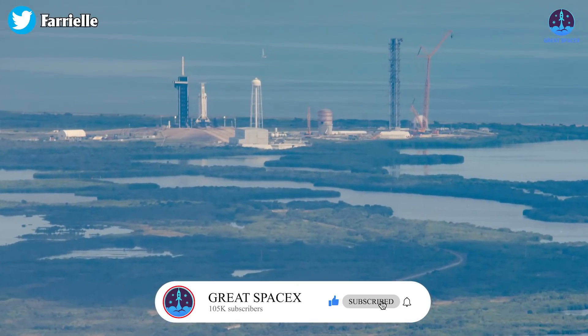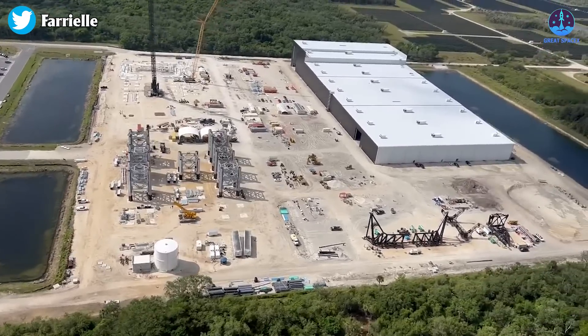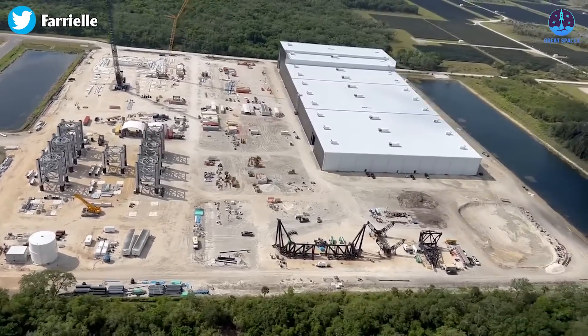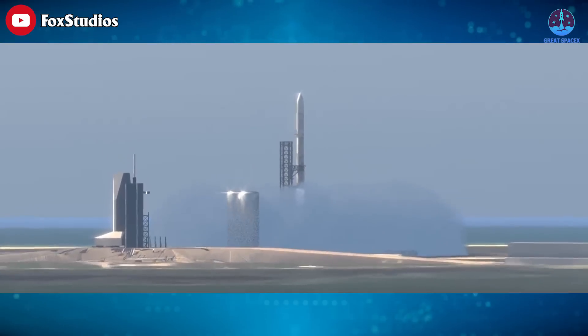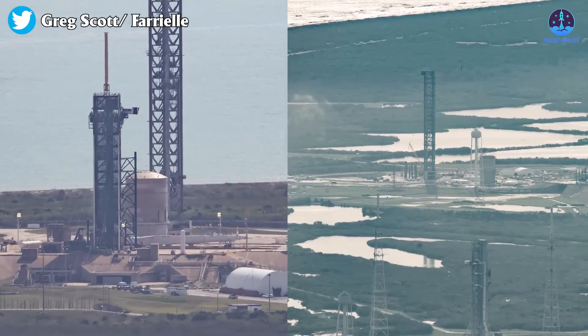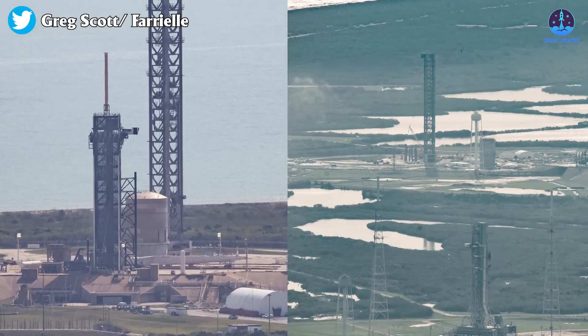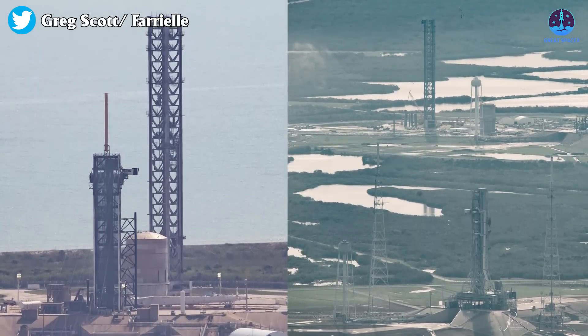The construction of SpaceX's Starship launch site at Kennedy Space Center continues to be a topic of great interest among all SpaceX enthusiasts. This will be the second location after Boca Chica that can launch or land Starship in the future. However, progress on the launch pad seems to be moving at a slower pace than anticipated. This place has not changed much compared to last time, which has left some to wonder what could be the reason behind the apparent delays.